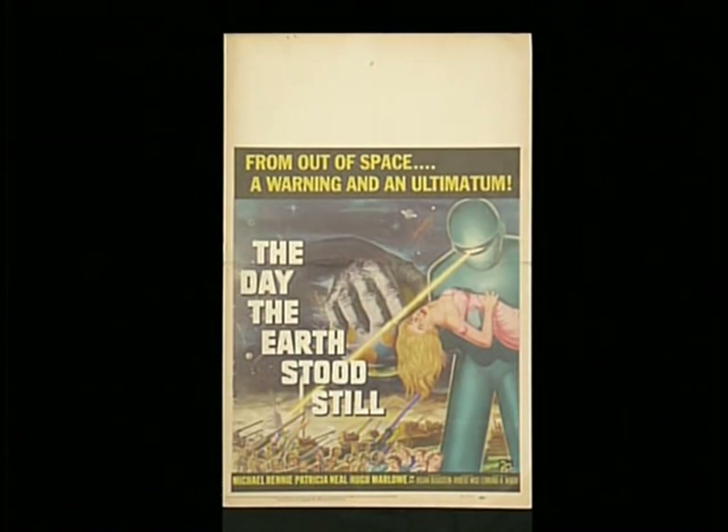This is a window card — 14 by 22 inches. The white on the top is for the theater imprint. The movie theater would get several of these, put their name on the white part along with the showtime and date, then hand them out to local stores in the neighborhood. In exchange for a few passes, the stores would display these in their windows to let customers know when and where the movie was playing — hence the name window card.